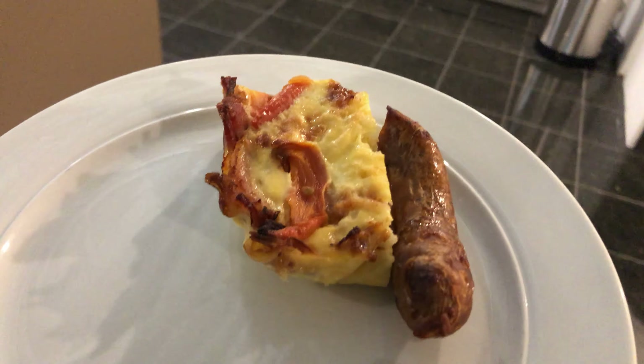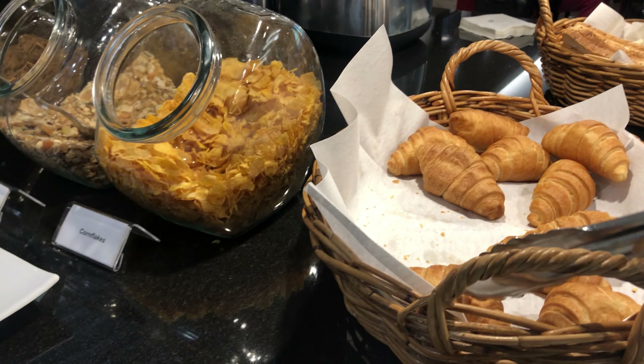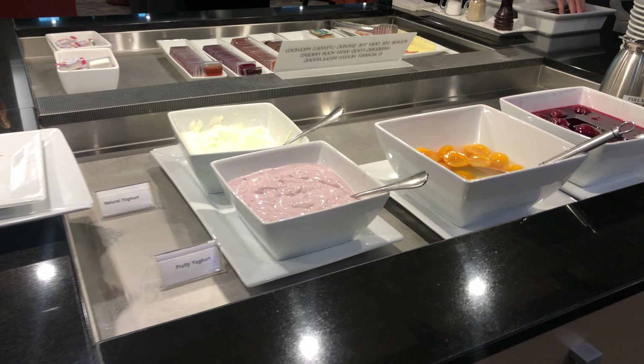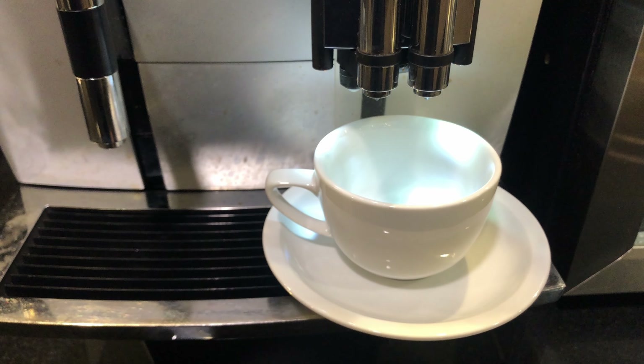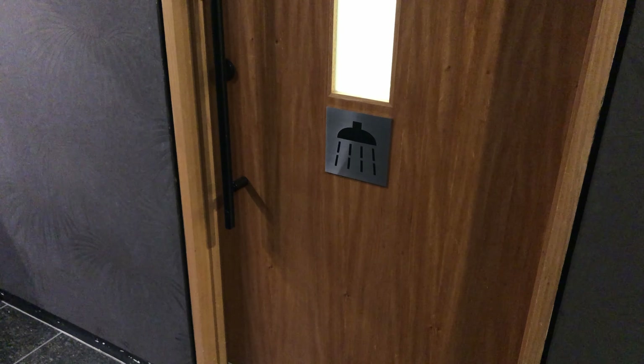For breakfast, there was a salty and porky frittata that was pretty good, though the croissants were lacking. Otherwise, standard light breakfast fare with yogurt, cereal, and coffee. Interestingly, the lounge did have shower facilities, which was surprising for such a small facility.